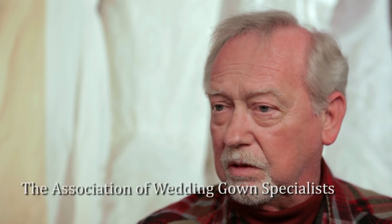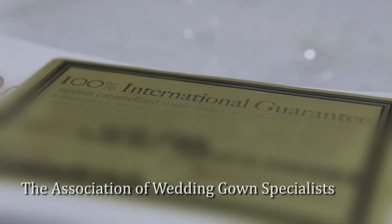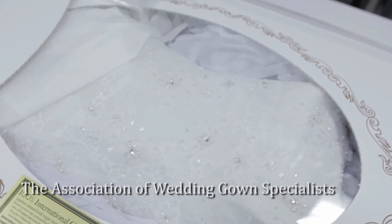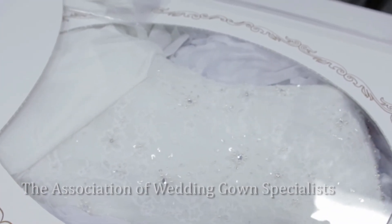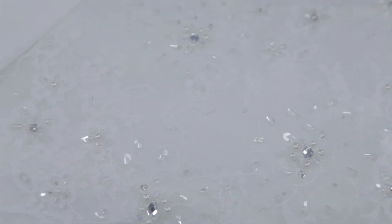I'm a certified wedding gown specialist. There's an organization of over 500 different cleaners all over the world. If you have a gown preserved by us or by any member of the organization, it's guaranteed 100% not to yellow. And it can be taken to any one of those companies throughout the world — if you move someplace, they will take care of the dress at no cost.